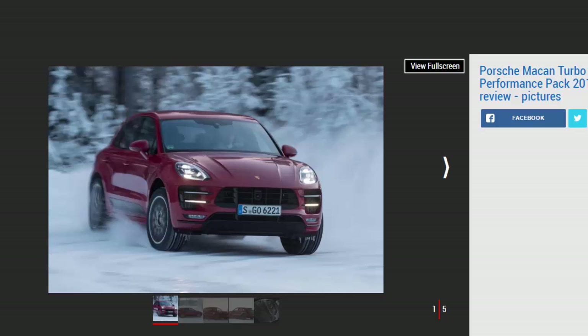Porsche may be renowned for its sports cars, but its SUV duo — the Macan and Cayenne — are the big players when it comes to sales. The pair have racked up almost 1 million sales between them, and this new flagship Macan Turbo with Performance Package is the latest addition to the lineup.